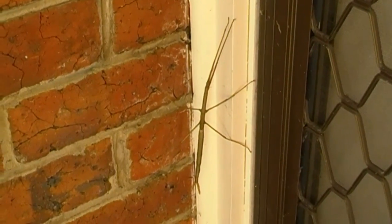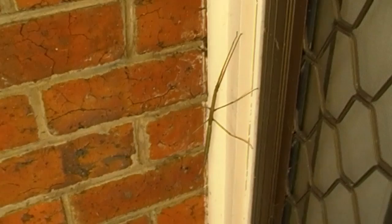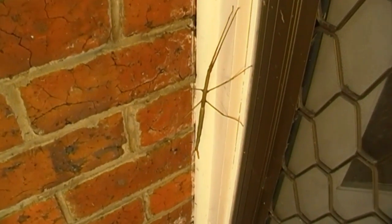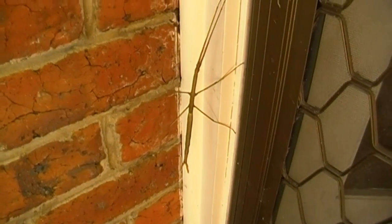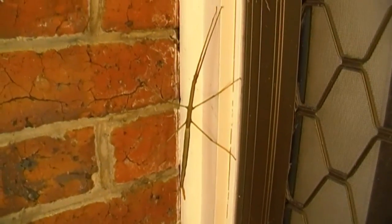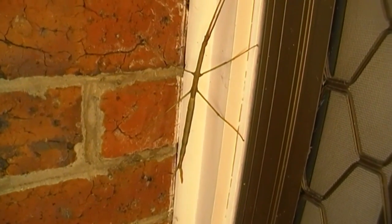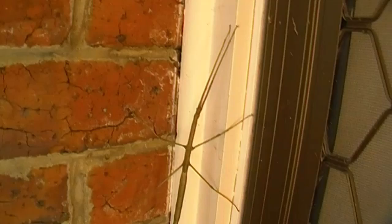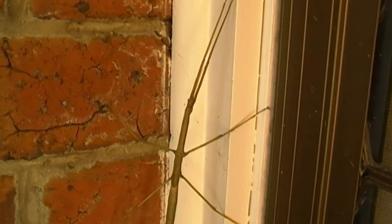Hey everyone, I have a real treat for you today. It might look like a stick — that's exactly what it's supposed to look like. Oh my god, I haven't seen one this large before. It's an Australian stick insect, isn't that so cool?